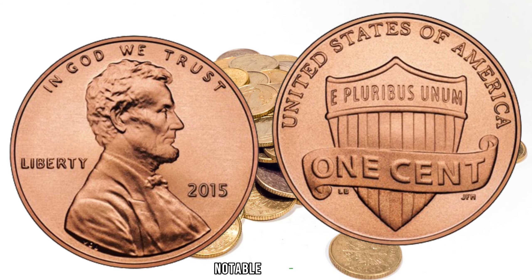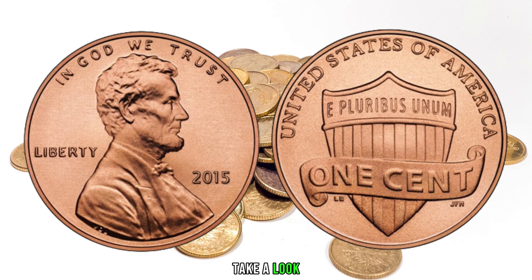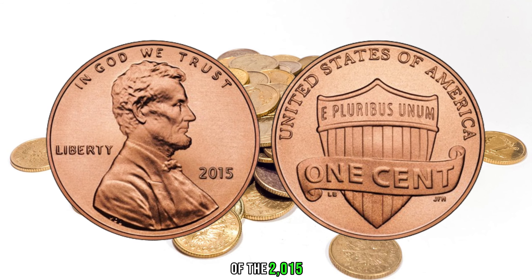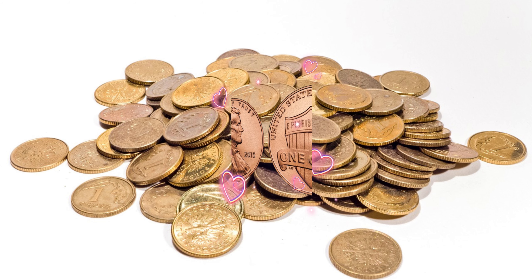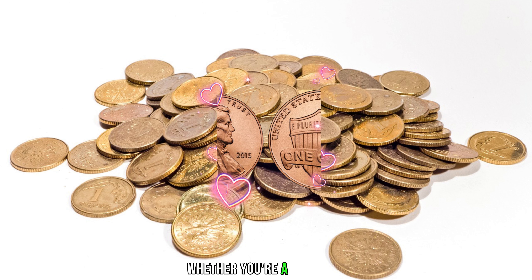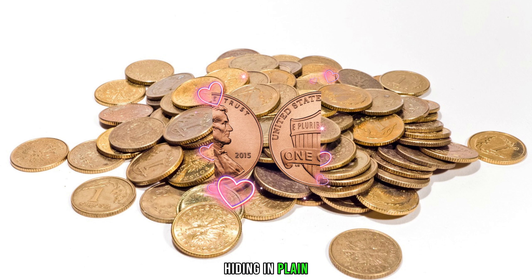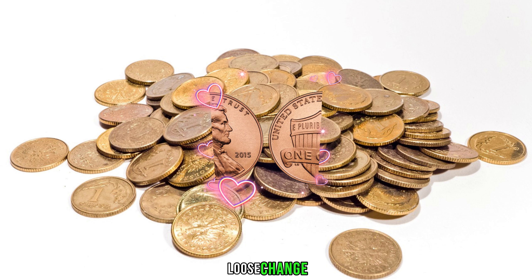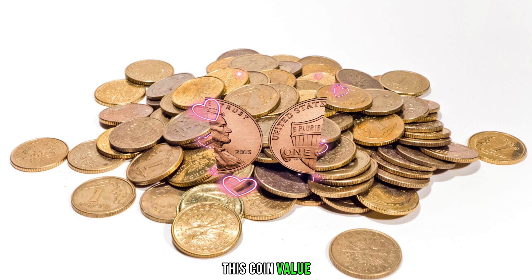Let's explore some of the most notable varieties of the 2015 Lincoln penny and take a look at recent auction results and sales. You won't believe how much some collectors are willing to pay for a rare or well-preserved coin. Whether you're a seasoned collector or just starting, there are key factors to consider when appraising your coin. The 2015 Lincoln penny might just be hiding in plain sight in your pocket change, but it could be worth more than you think. Finally, this coin value is $736.